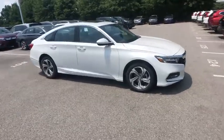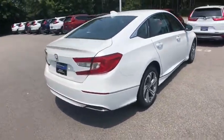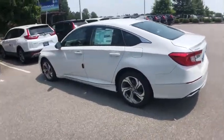Stop by and take a look at the 2019 Honda Accord. Ingeniously simple, yet overflowing with luxury and technological creativity. All that and more in the Accord. This vehicle has less than 100 miles.